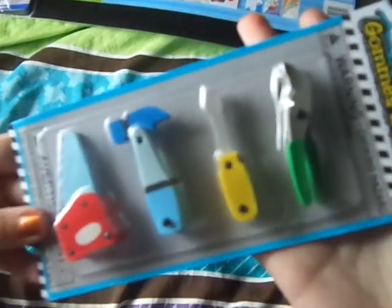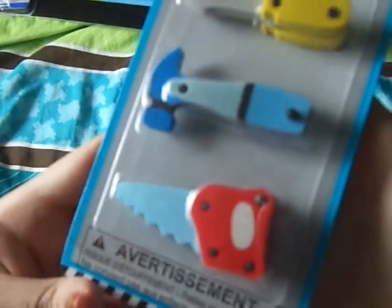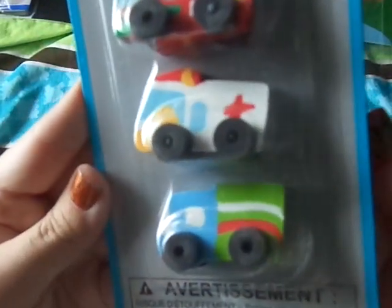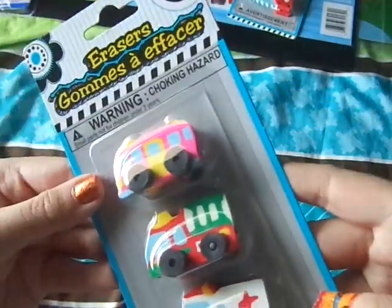These erasers I thought were just too cute to pass up — they bring four erasers and they're actually 3D, which is cute. So I got that one and these little cars, which are also 3D. I hadn't seen those before.